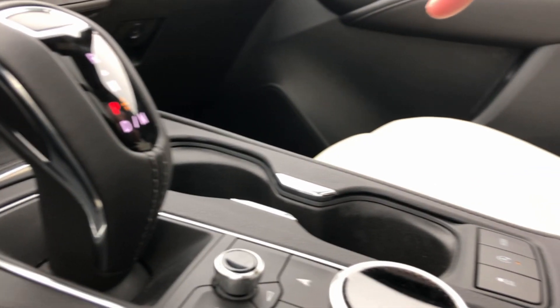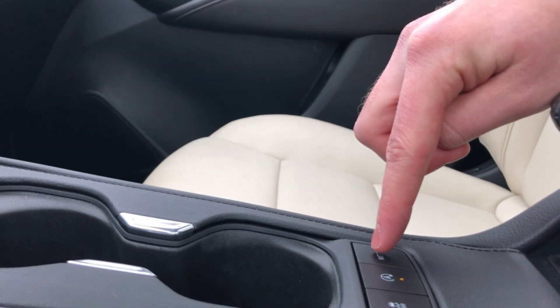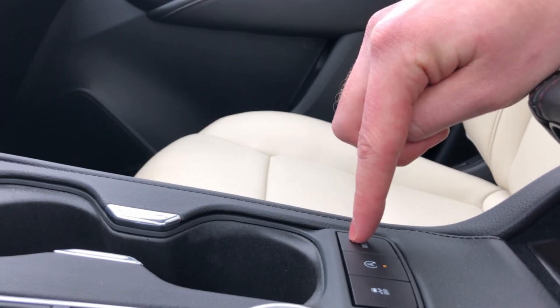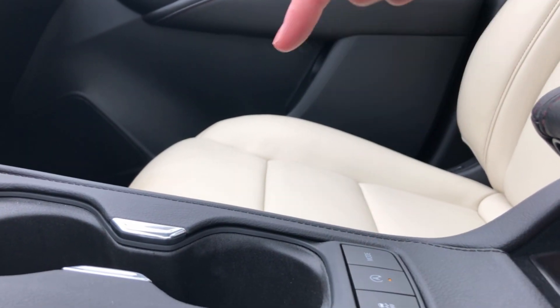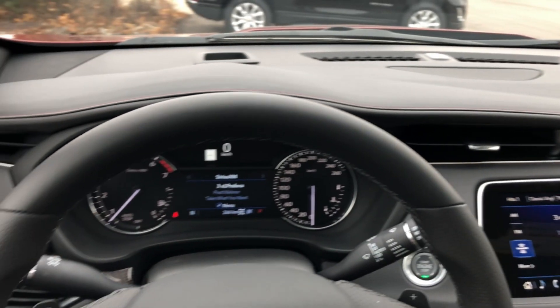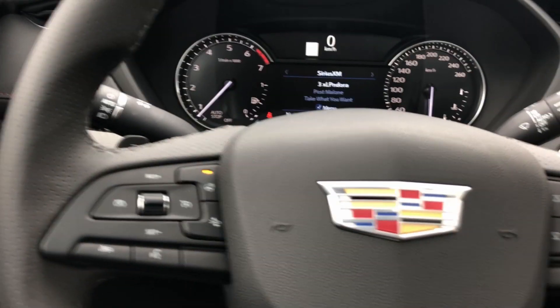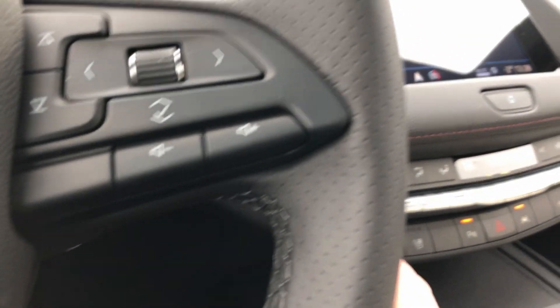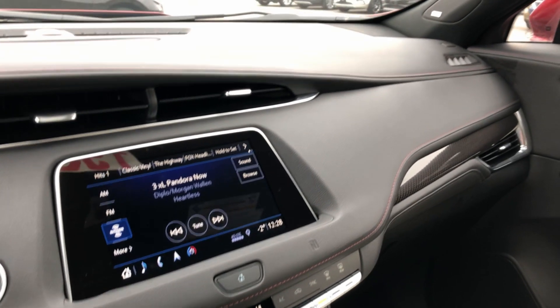Just off that there, we also have a mode selector that allows you to put it from two-wheel drive front-wheel drive mode, to touring, to all-wheel drive and sport — all with just a press of a button. Taking a look all around us inside here, you're going to notice things like the heated steering wheel, which is of course a physical button, as well as heated seats, cooled seats, and so much more that you can see all around us.